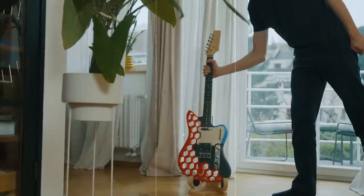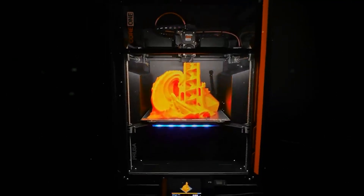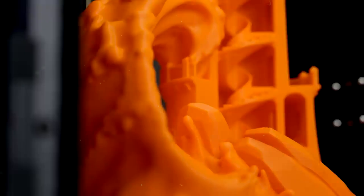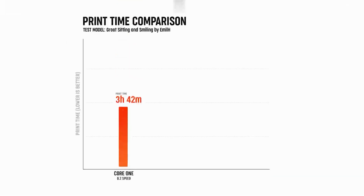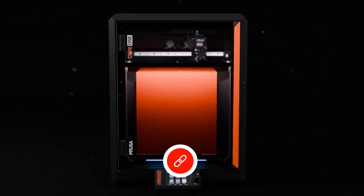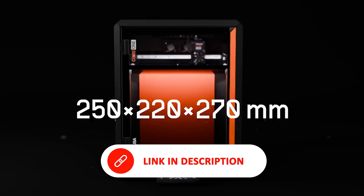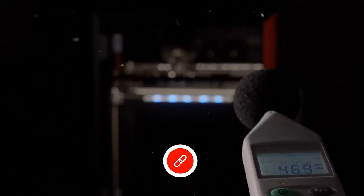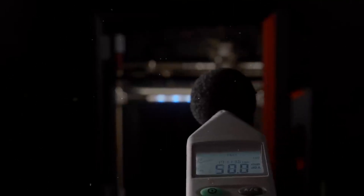Despite being 50% more compact than the MK4S, the Core 1 delivers a 30% larger print volume, making it perfect for space-conscious setups like print farms or workshops with limited room. It's engineered for maximum productivity per square foot. The rugged steel exoskeleton ensures outstanding stability, while its modular design simplifies maintenance and upgrades. Powered by Prusa's upgraded NextRooter, the Core 1 excels in print precision, handling complex overhangs and reducing material waste, making it a smart long-term investment for professionals and enthusiasts who demand consistent, hands-off performance.